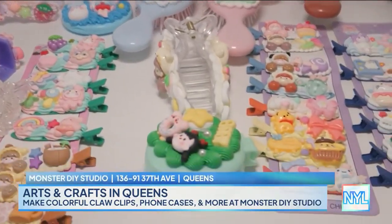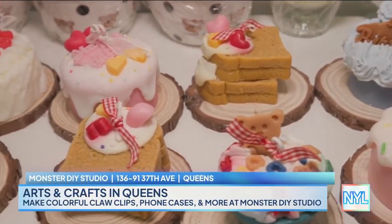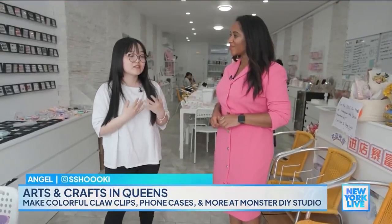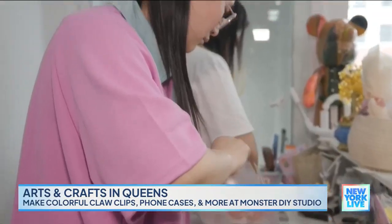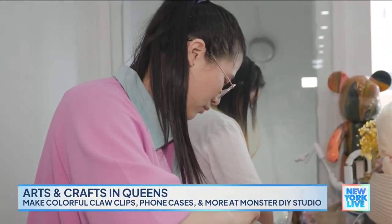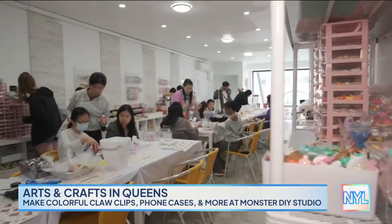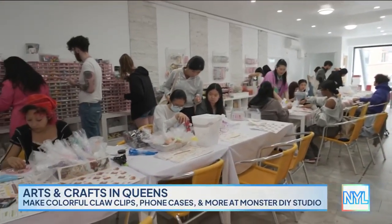Angel, tell me about Monster DIY Studio. The idea started because my boss was interested in making these DIY things with the deco creams and the cute charms that she bought online. But then this passion kind of just spiraled, and she decided to pull some of her friends to invest and started opening the store.